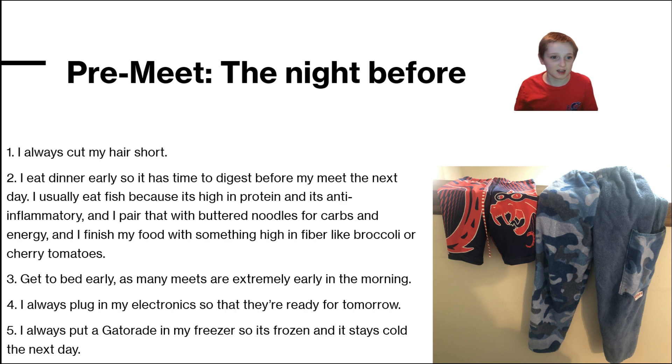I eat dinner early so that I have time to digest before my meet the next day. I usually eat fish because it's high in protein and it's anti-inflammatory. Plus, I always say: eat like a fish, swim like a fish.